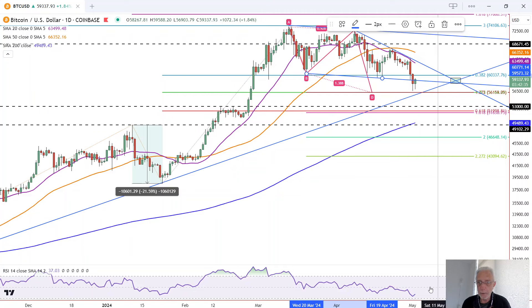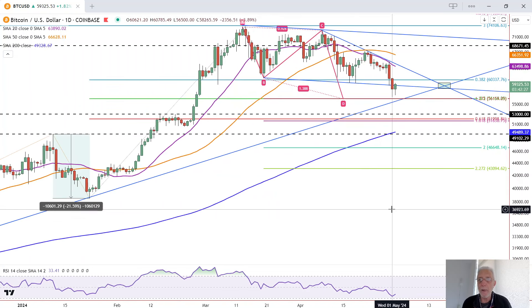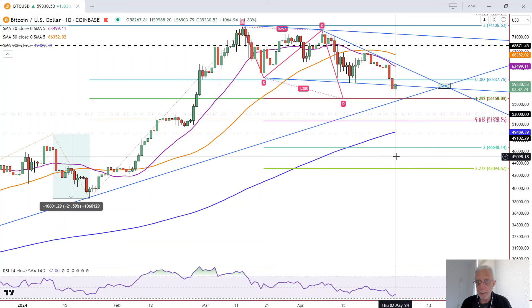We've got a stall in the decline in Bitcoin as it trades inside day and is on track to close strong relative to the day's range, near the high of the day, leading to a potential bounce.